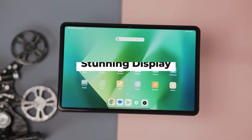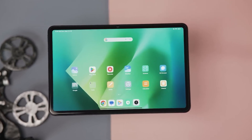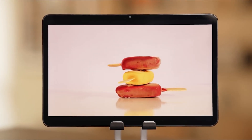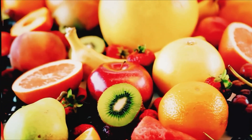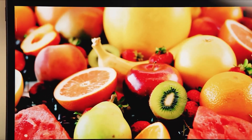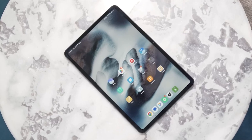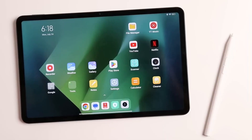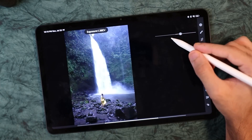Stunning Display: The Xiaomi Pad 6's stunning display is undoubtedly one of its most captivating features, elevating the overall user experience to new heights. The tablet is equipped with a high-resolution screen that not only catches the eye but also delivers exceptional visual fidelity for a variety of tasks. The Xiaomi Pad 6 display reproduces colors with striking vibrancy and accuracy.